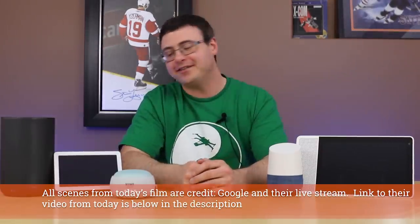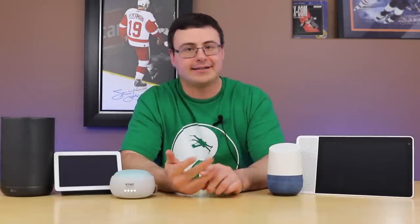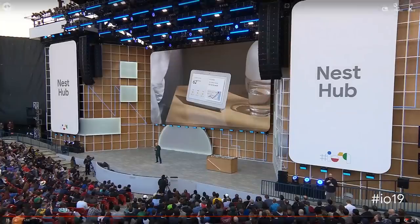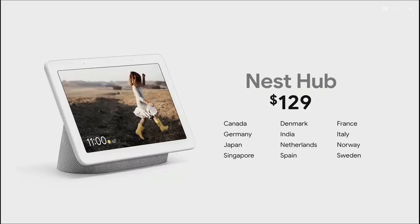Let's start with some easy things. The Google Home Hub is no longer called the Google Home Hub — it is now the Nest Hub and it is sold in 12 additional countries now, as you're seeing on screen. It's also $129 US instead of the previous $149 US.